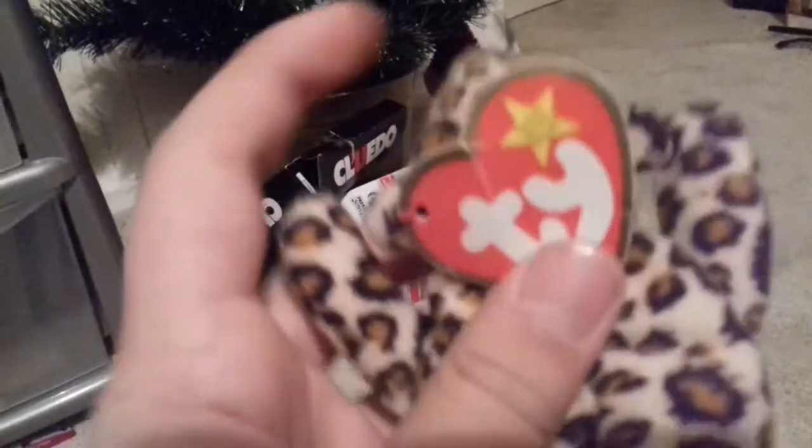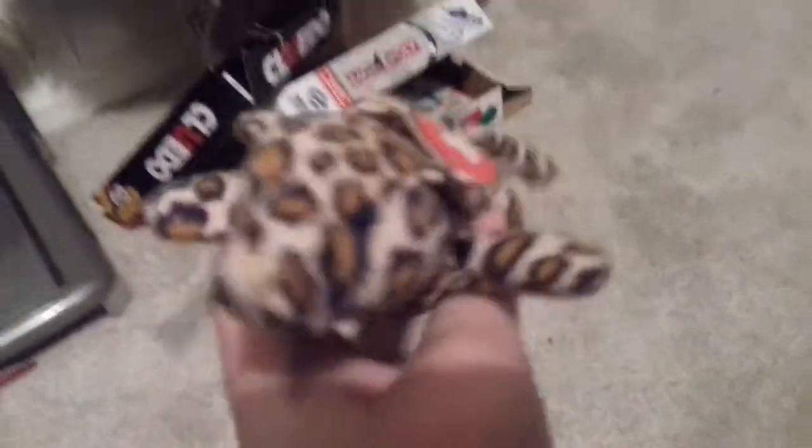I've also got this mini one from 1993. It's a Teeny Beanie Baby from McDonald's — Freckles the Leopard. That's Freckles the Leopard from 1993.